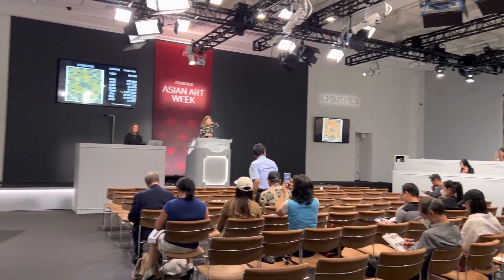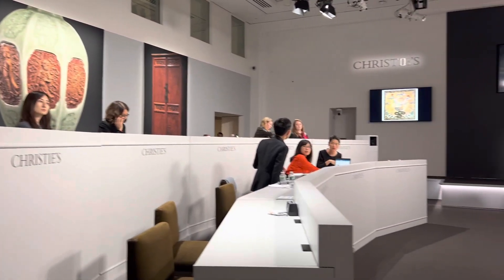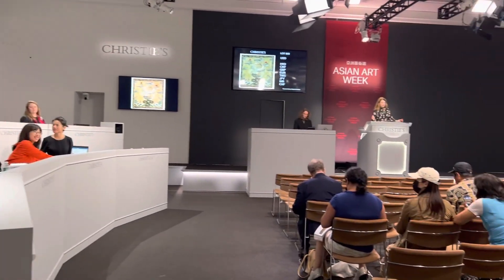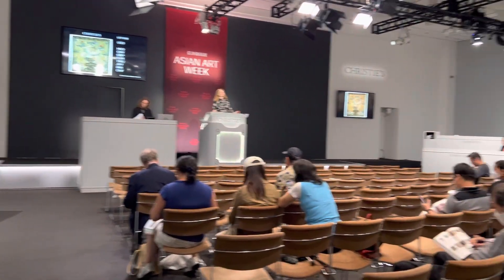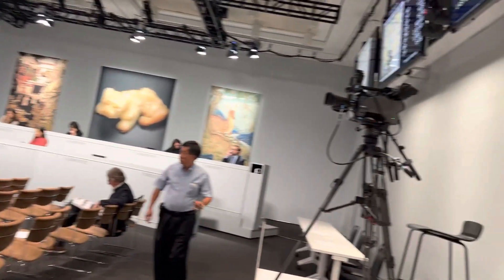Our next lot is lot 850, again from the David Hugus collection. This is a rare and finely embroidered gold round rank badge of a peacock. For the peacock, let's open up and say $16,000 — going now at $17,000. That's $17,000.